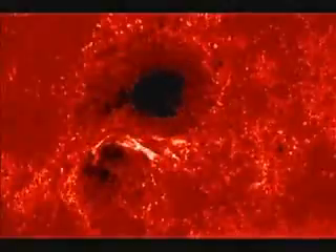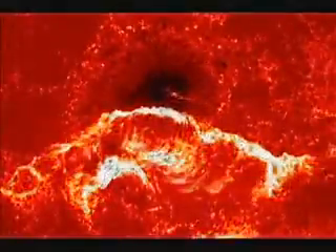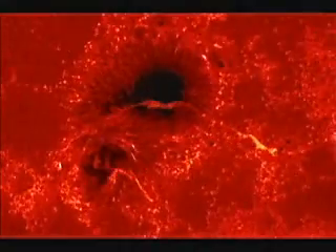This solar flare, captured on December 13, 2006, produced high-energy protons that reached the Earth at the time of the STS-116 space shuttle flight.